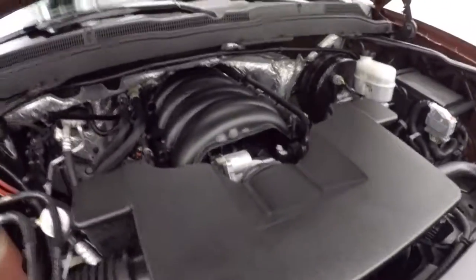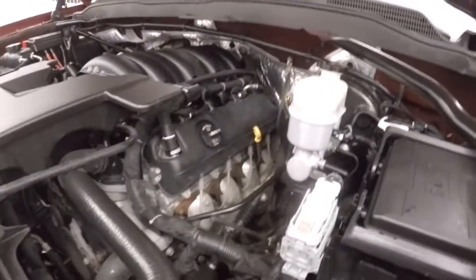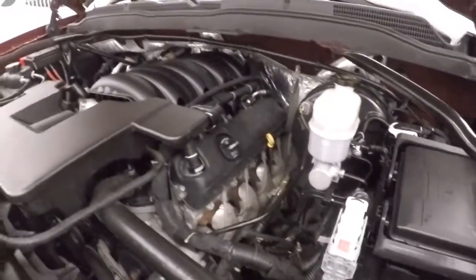Let's go look underneath the hood. Under the hood it's a 5.3 liter V8 — nice and strong, plenty of power, and good on gas.